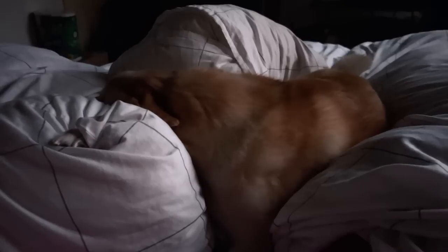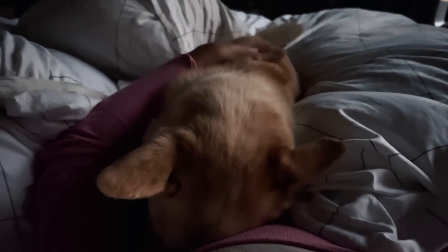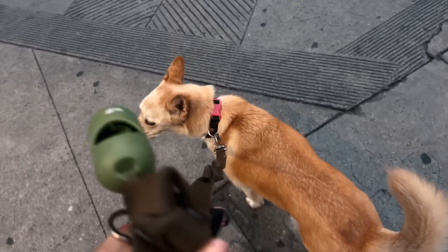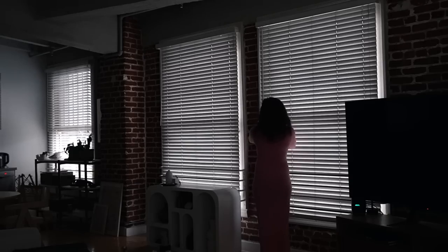Every morning I'm greeted by my dog Zoe — she's so cute. She obviously has to go outside, so she comes and wakes me up so gently, it's so sweet. I take her out first, and then once I get back upstairs I open all the blinds. This is my favorite thing about this loft — I have a corner unit and they just let in so much light. I love opening the windows and letting the fresh light in in the morning.